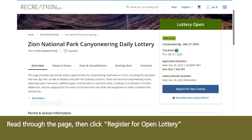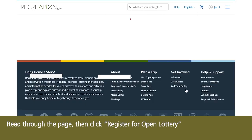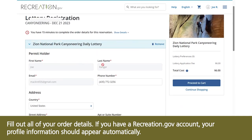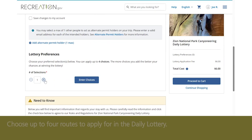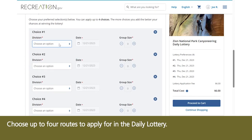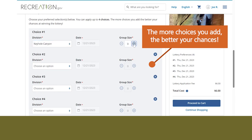Read through the page, then click Register for Open Lottery. Fill out all of your order details. If you have a recreation.gov account, your profile should appear automatically. Choose up to four routes to apply for in the daily lottery — the more choices you add, the better your chances.